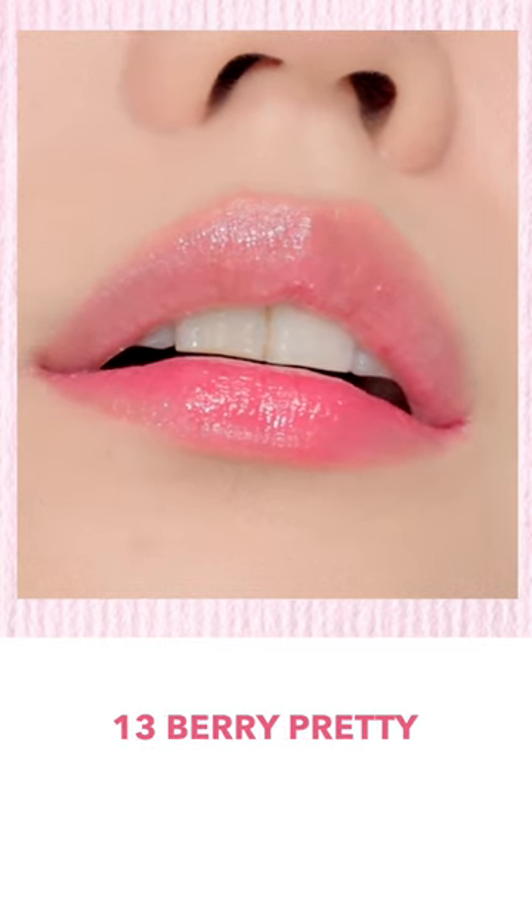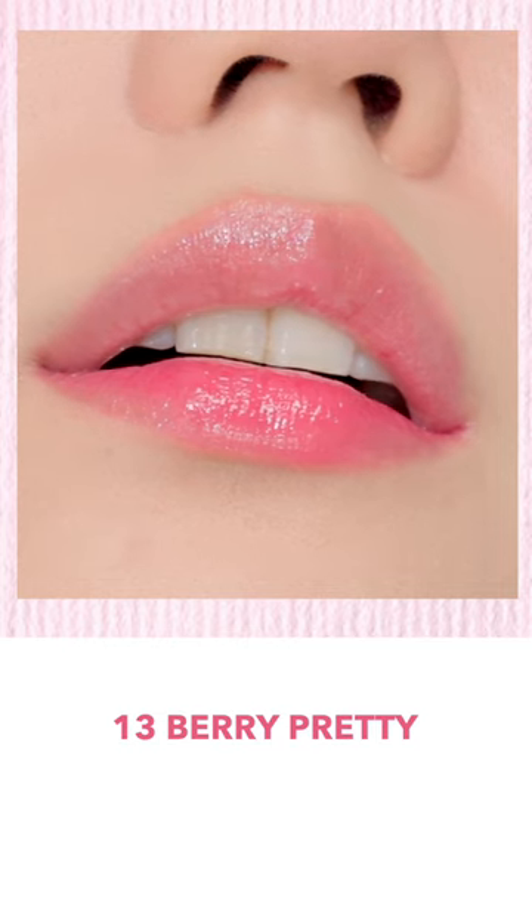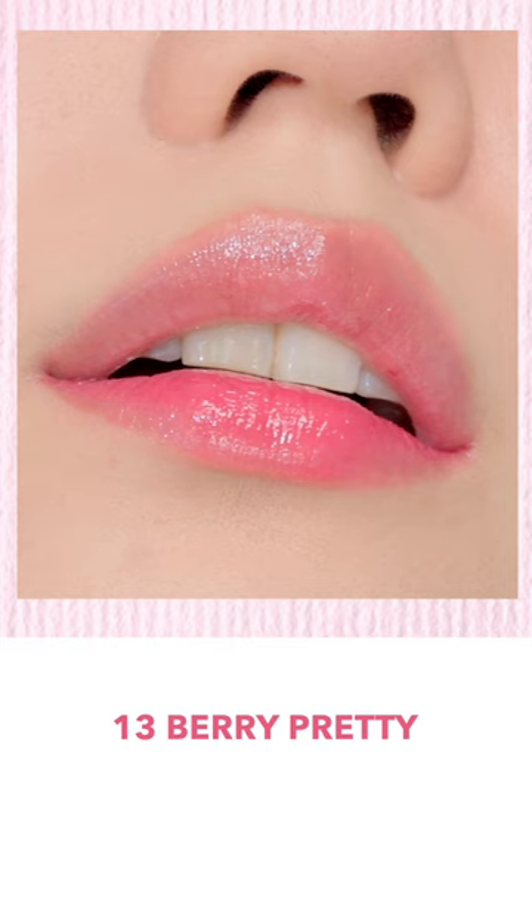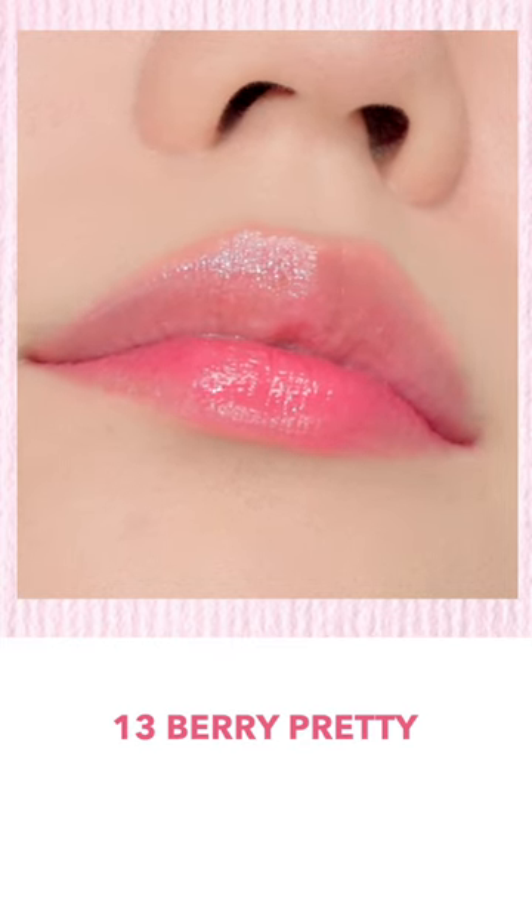Number 13, Very Pretty. It's said to be a bright pink color with a drop of saturation. It doesn't seem to be a very bright pink, and it felt like a drop of milk is mixed in, so it felt a bit softer.